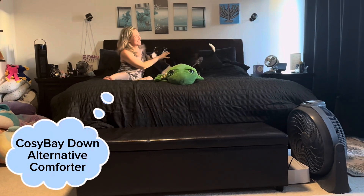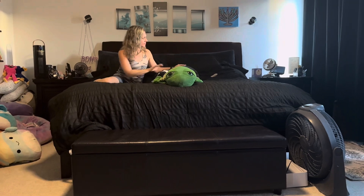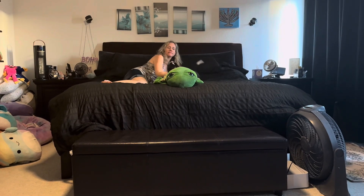Hello everyone, today we are taking a look at this cozy bay comforter we got for our bed. My wife and I were looking for a new blanket as we go into winter.